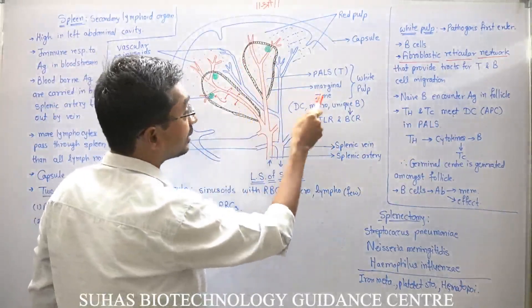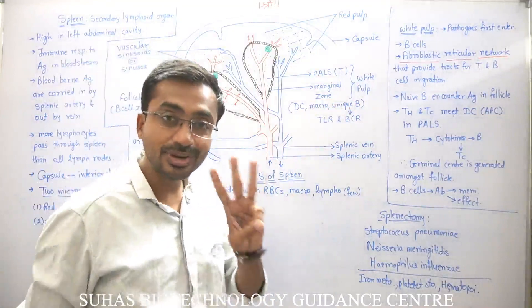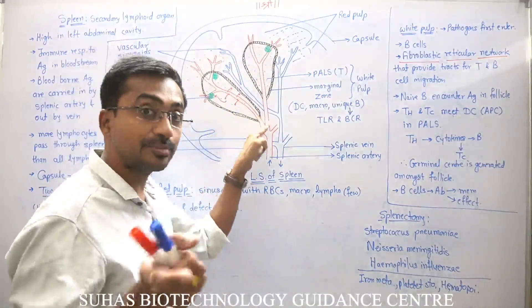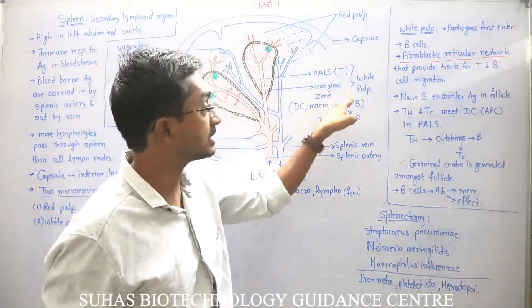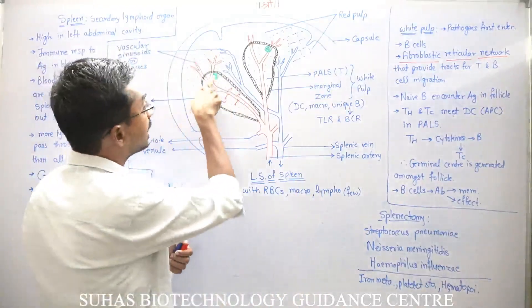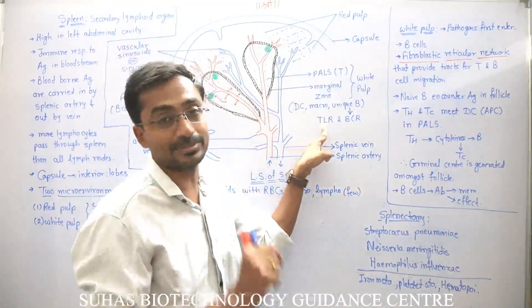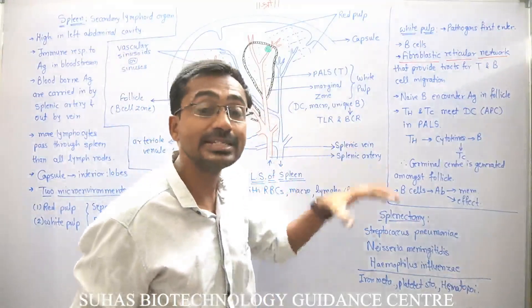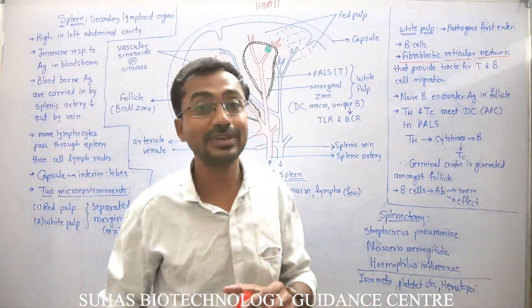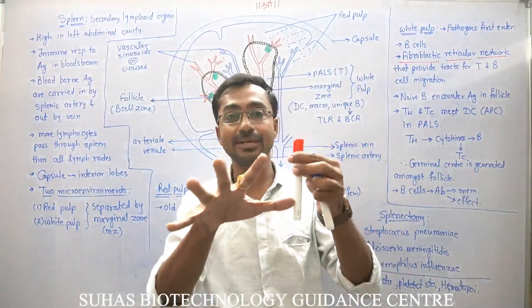The marginal zone itself is rich in dendritic cells, macrophages, and unique B cells. So there are actually three microenvironments: the red pulp, the white pulp inside the marginal zone, and the marginal zone itself. Most B cells are in the follicle (B cell zone), but some unique B cells are in the marginal zone because they have both TLRs (toll-like receptors) and B cell receptors (antibodies) on their surface, allowing them to engulf and destroy antigens directly.